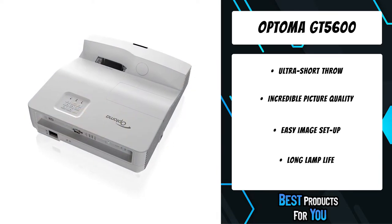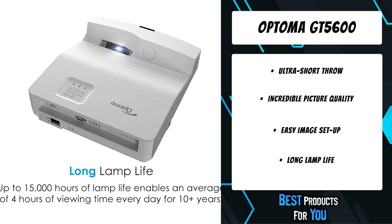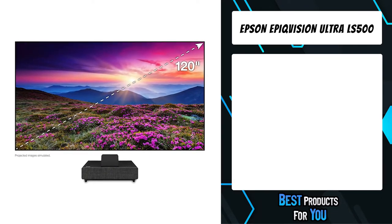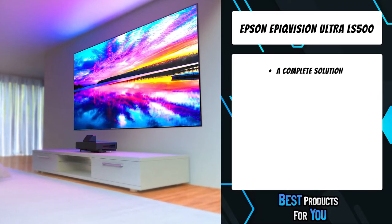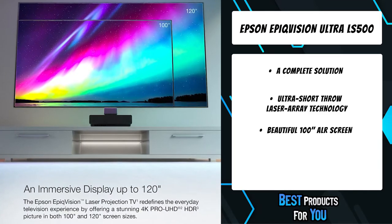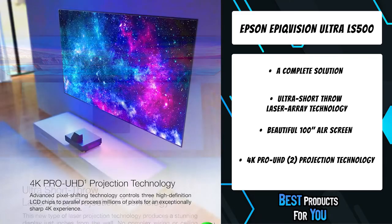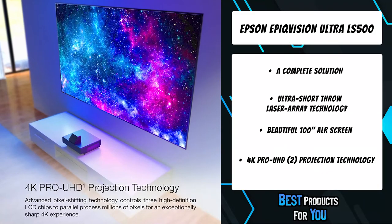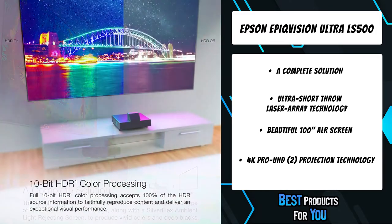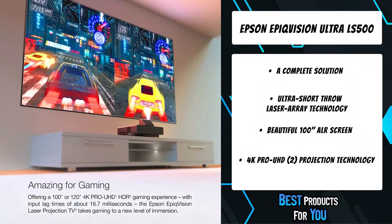Ultra short throw projectors allow placement close to the screen or wall, providing easy cable management and an unobstructed projected image from foot traffic or objects. The third product on the list is the Epson EpicVision Ultra LS500. This laser projection TV includes an ultra short throw laser array projector with a high-resolution ambient light rejecting screen, producing a stunning 100-inch display while being just inches from the wall. No complex wiring or ceiling mount required, and the ambient light rejecting screen produces an amazing wide-angle viewing experience with virtually zero glare.